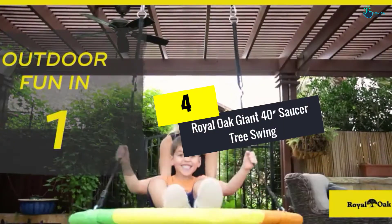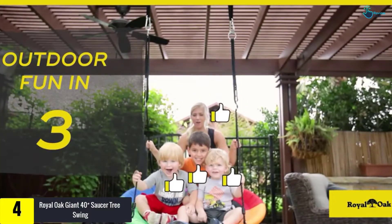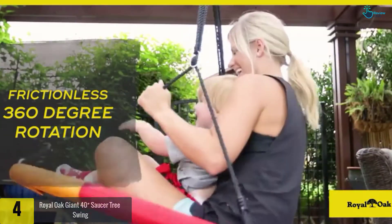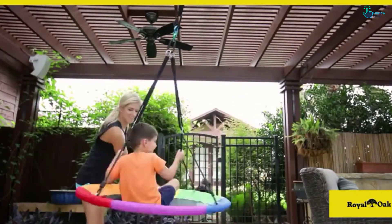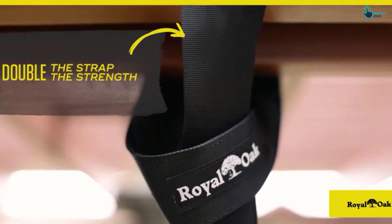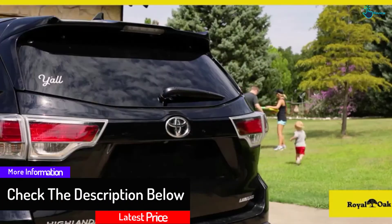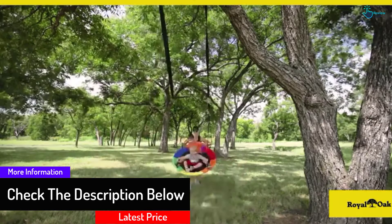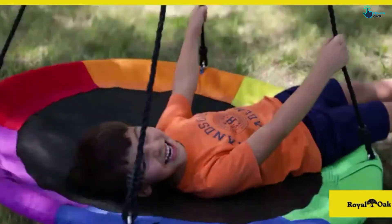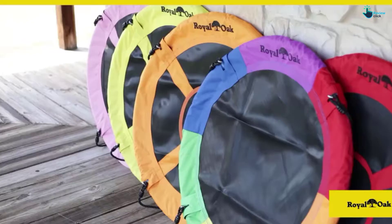Moving on at number 4, we have the Royal Oak Giant 40-Inches Saucer Tree Swing. This tree swing is made to take your backyard fun to the next level. The swing is weather-resistant, so you will no longer need to replace it after some time. Made of a commercial-grade steel frame covered with top-notch 600D Oxford polyester material, the easy design makes installation a breeze — you'll have it flying in minutes. Its portability feature means you can take it with you anywhere you want.